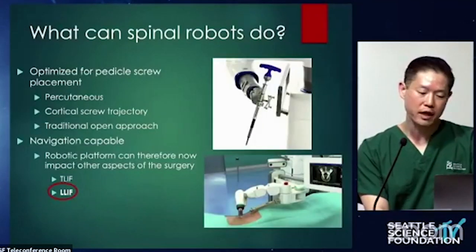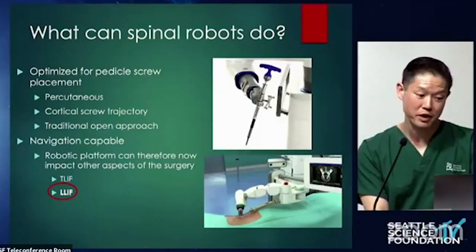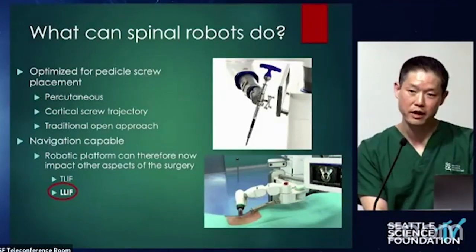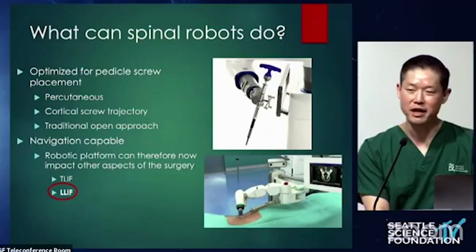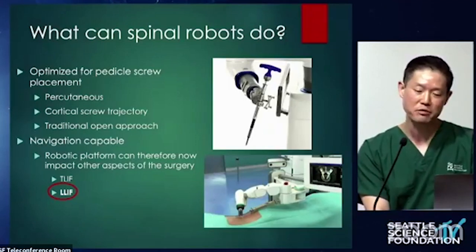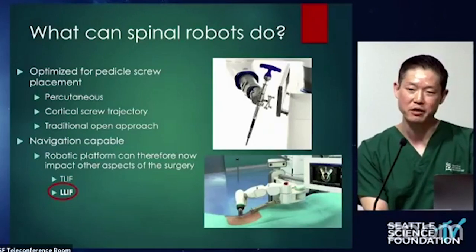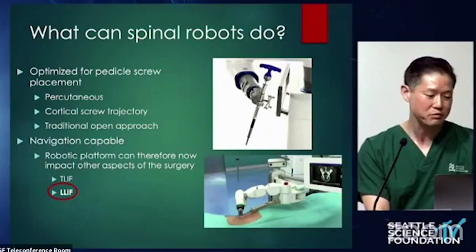It does act like a robot because it produces consistency, and with consistency you get time efficiency, and potentially, if it improves your accuracy, safety. The original iterations of robots were optimized for pedicle screw placement, particularly percutaneous and cortical screw trajectory. You can use a robot for open cases, but it can be mitigated by incision size — sometimes with an open incision you can't get that trajectory using a robot. So it's really optimized for percutaneous MIS procedures.